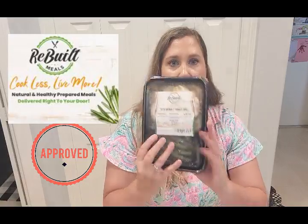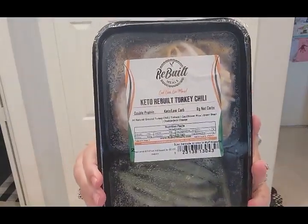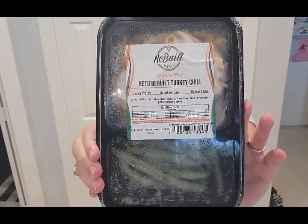My favorite — hands down favorite — is called Rebuilt Meals. You guys have probably seen me post about this before, because this is what I get every single week for myself. Today I'm actually eating this one — I have the Keto Rebuilt Turkey Chili. It is eight net carbs for this, but that is because of the green beans in here and I may or may not eat those. They have a keto line, a performance line, a lifestyle line, a plant-based line. They have breakfast. They have snacks. And you can switch out any of the meals that you want every single week.